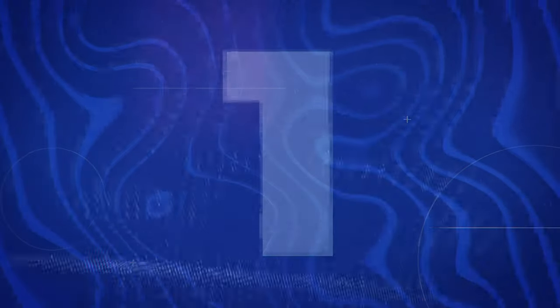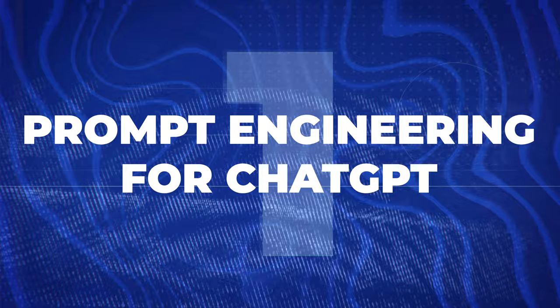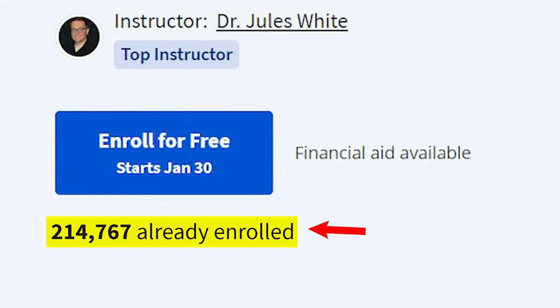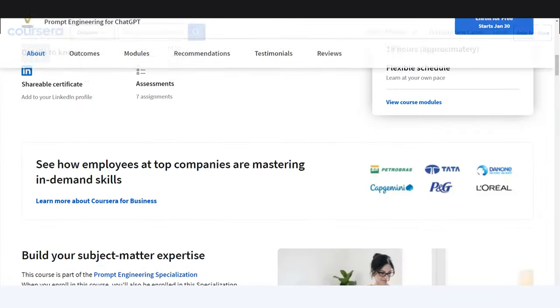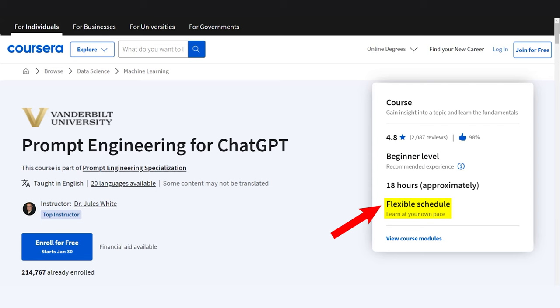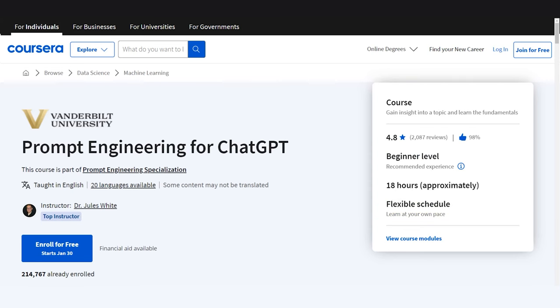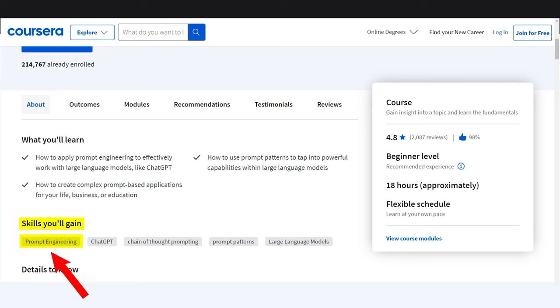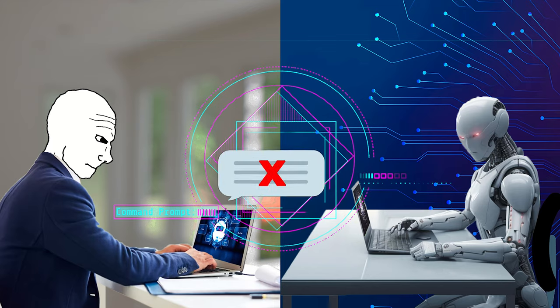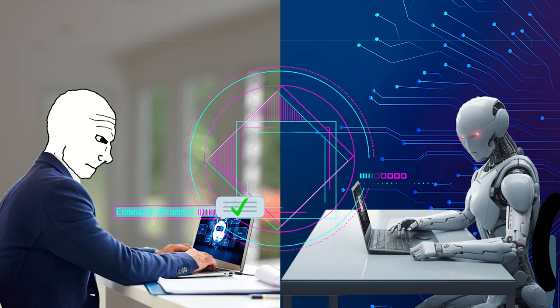Number one on the list is Prompt Engineering for ChatGPT, a course hosted on Coursera. This was created by Vanderbilt University and over 200,000 people have already taken it. At the end you get a shareable certificate for your resume or portfolio. The course takes approximately 18 hours at your own pace. It teaches advanced prompt engineering concepts and prompt engineering is incredibly important because of GIGO — garbage in, garbage out. If you put a garbage prompt into an AI, you get a garbage output. If you put a good prompt in, you get a really good output.